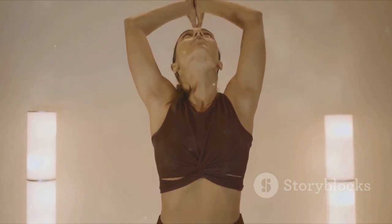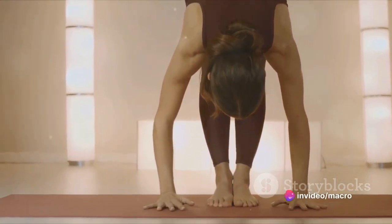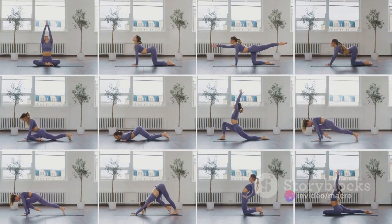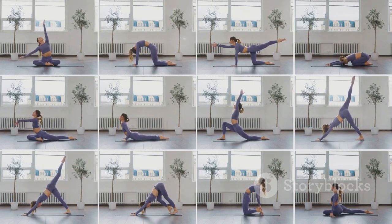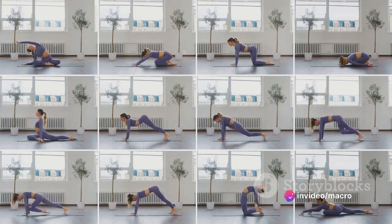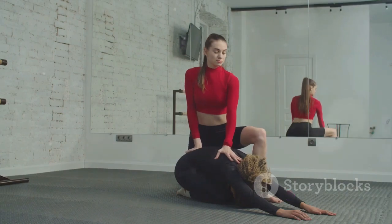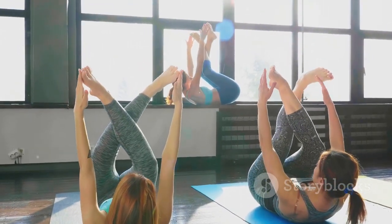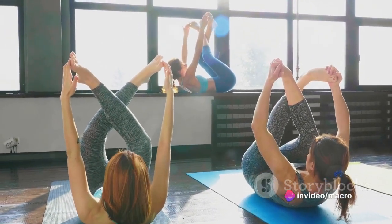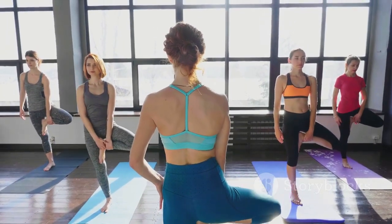In this guide, we'll be focusing on a gentle flow routine. Flow, or Vinyasa, yoga is characterized by stringing postures together so that you move from one to another seamlessly using breath. It's like a dance, where each movement is linked to the rhythm of your breath. This flow creates a balance between movement and stillness, helping to calm the mind while improving flexibility and strength. We'll be walking you through five poses, each chosen for its stress-relieving and flexibility-enhancing benefits. Whether you're a seasoned yogi or a beginner taking your first steps on the yoga mat, these poses will provide a soothing and restorative experience. Are you ready to unwind and stretch? Let's dive into the first pose.